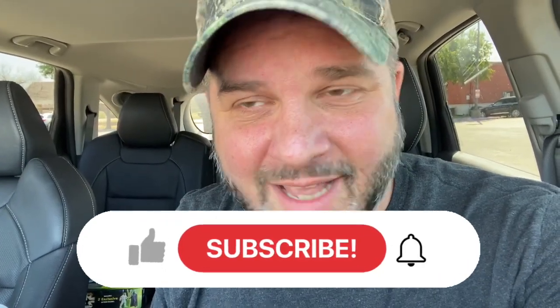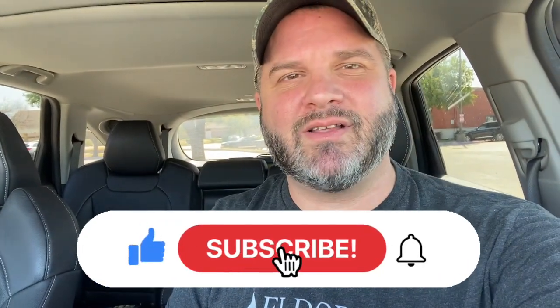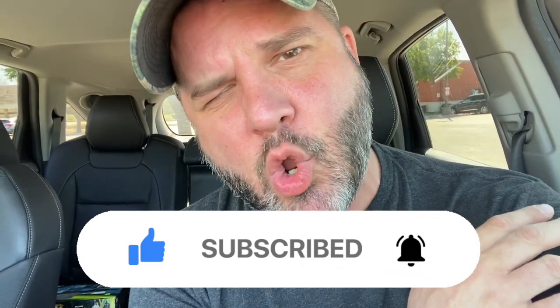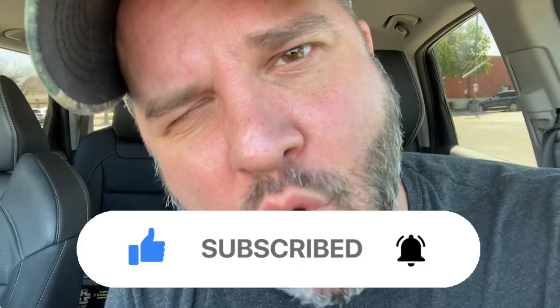Hey, I got a question for you — do you like this content? Are you enjoying it? Because if you like the content as much as I like making it, you can do me a huge favor and smash that like button — it helps my channel grow. If you're new, hit that subscribe button because I've got a lot more great content coming your way. Over 500 videos you can start binge-watching right now starting with this next video. I know you're going to love it!